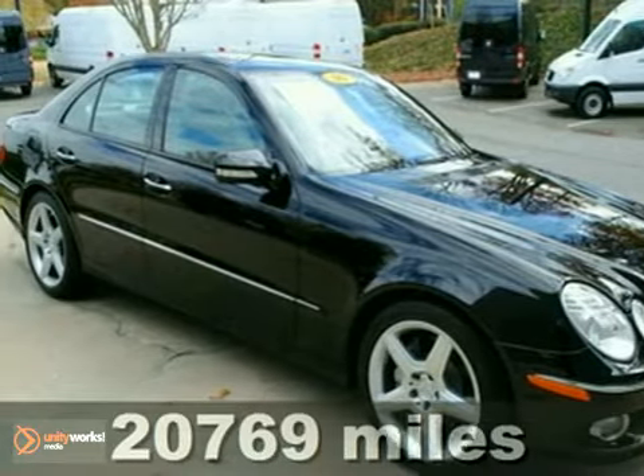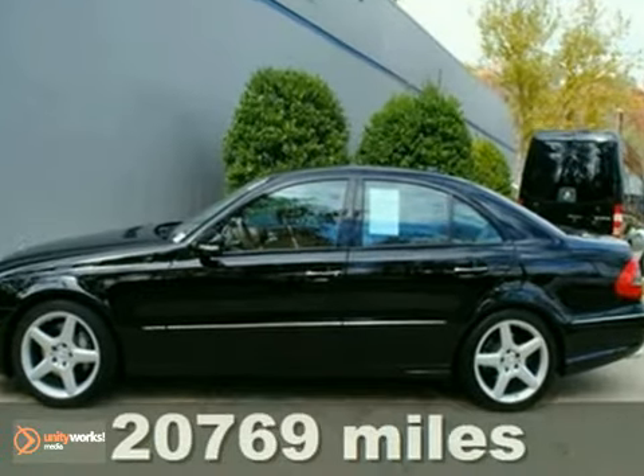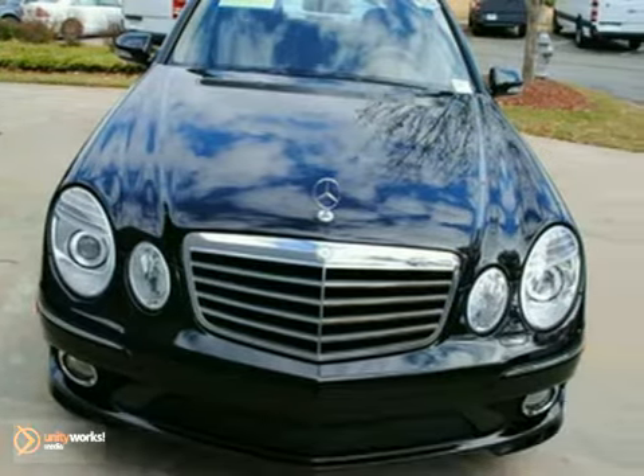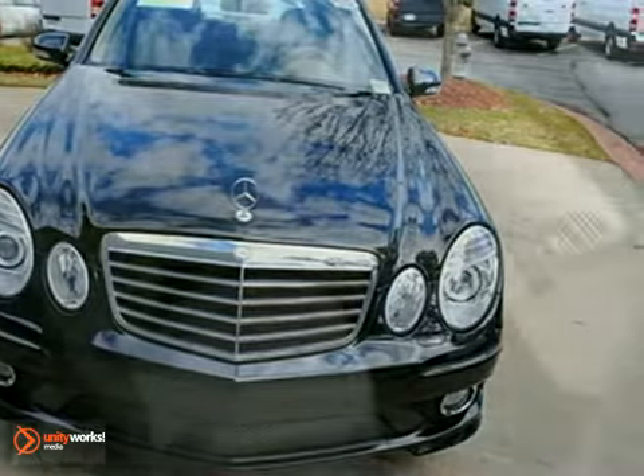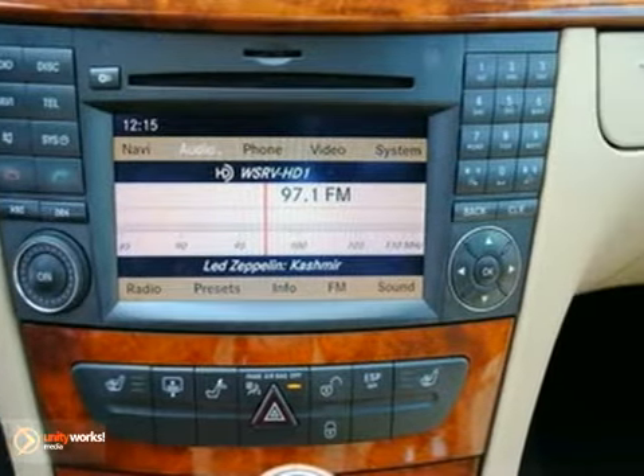Here's a 2009 Mercedes-Benz E-Class. It comes standard with a tire pressure monitor, front whiplash protection, front and rear side airbags, stability and traction control, brake assist, and a side curtain rollover sensor.